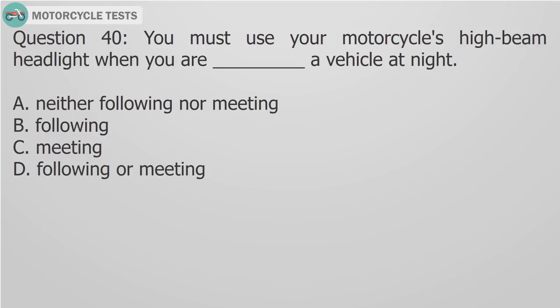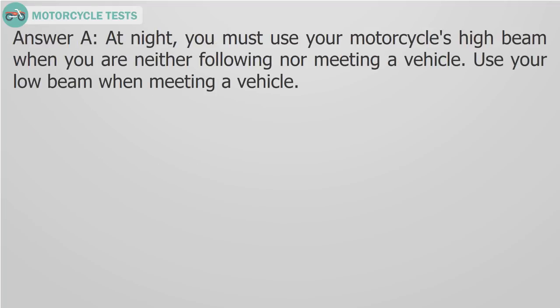Question 40: You must use your motorcycle's high beam headlight when you are — fill in the blank — a vehicle at night. A) Neither following nor meeting, B) Following, C) Meeting, D) Following or meeting. Answer A: At night, you must use your motorcycle's high beam when you are neither following nor meeting a vehicle. Use your low beam when meeting a vehicle.